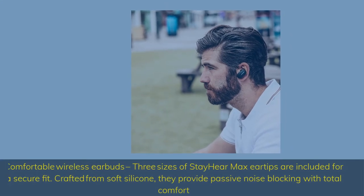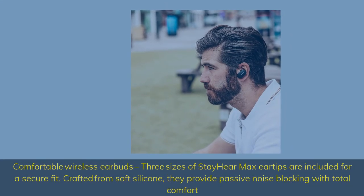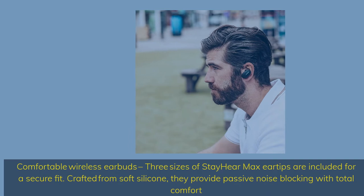Comfortable wireless earbuds — three sizes of Stay Here Max eartips are included for a secure fit. Crafted from soft silicone, they provide passive noise blocking with total comfort.